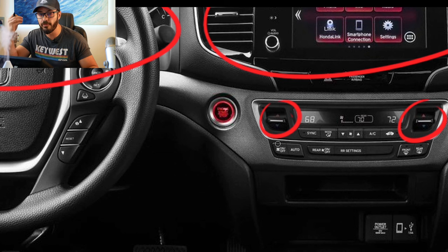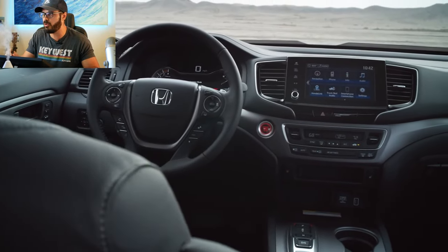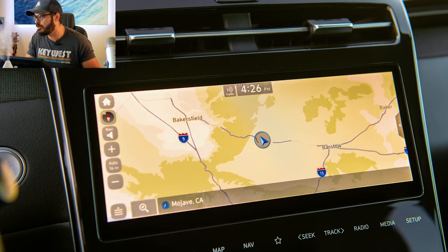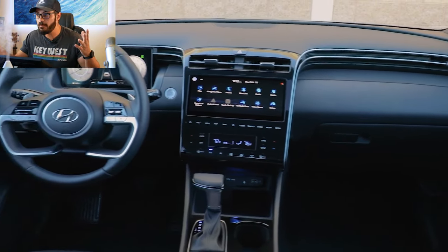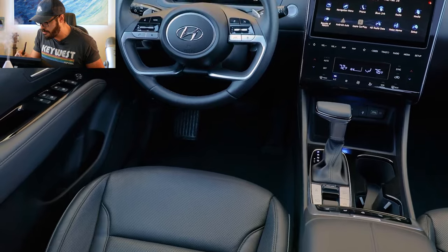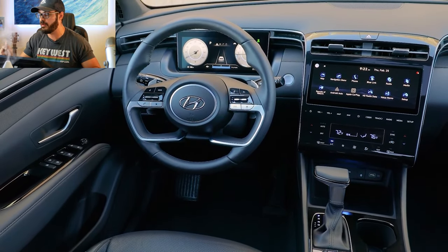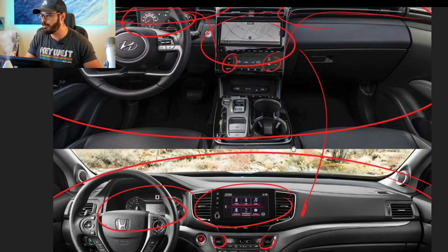I prefer the toggle because you need to think about the target audience — they may be working outside with gloves on, and you want easy control. In the Hyundai, it looks a little less user-friendly for people working with gloves. It's a beautifully sculpted interior with nice lines and integrated vents, but when it comes to usability, I think I'd prefer the Honda Ridgeline.